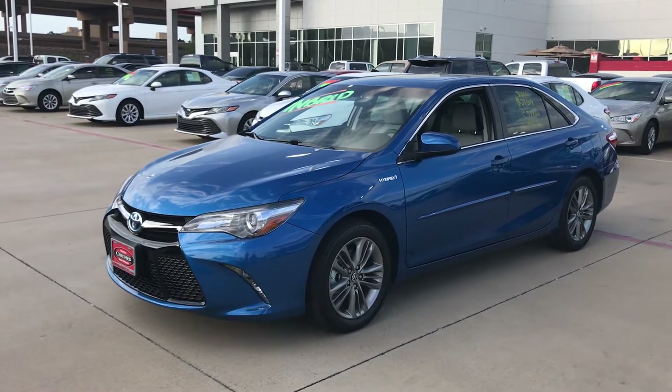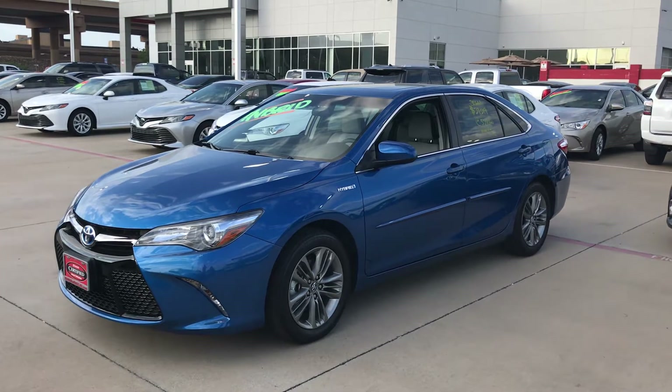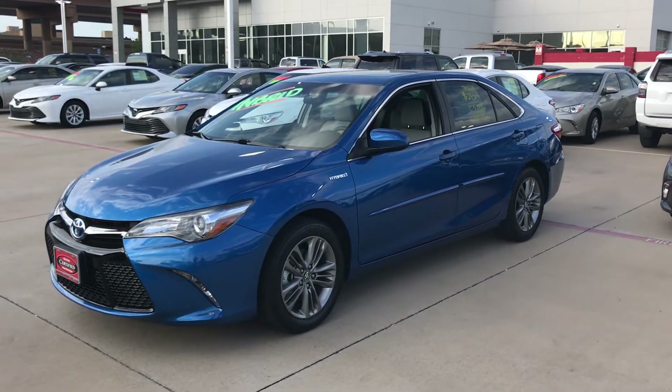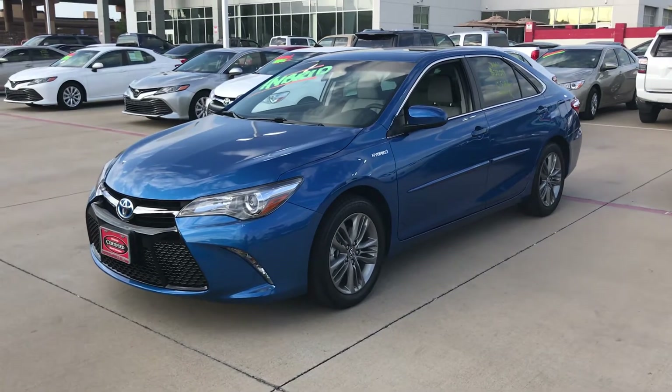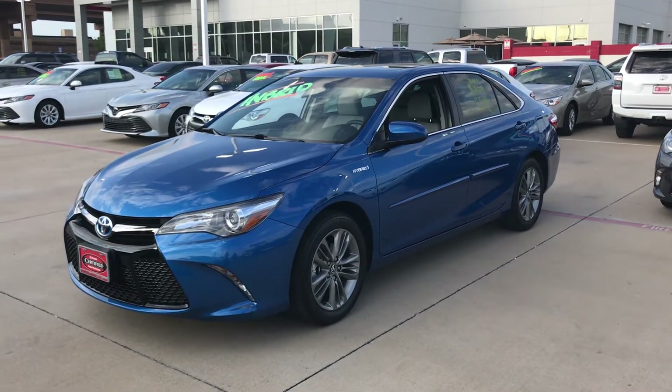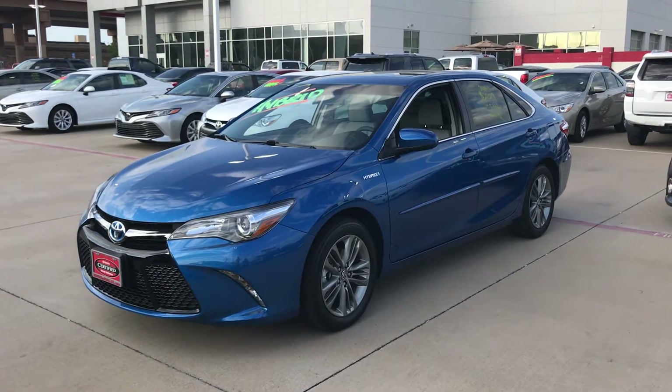Hello, this is Bert Flores by Toya Dallas, just following up with an inquiry about this 2017 Hybrid Camry SC. I just want to show you a quick little video so you know the vehicle is here and available. It's a beautiful color — the one that usually comes on TV. We call it the Raceway Blue.